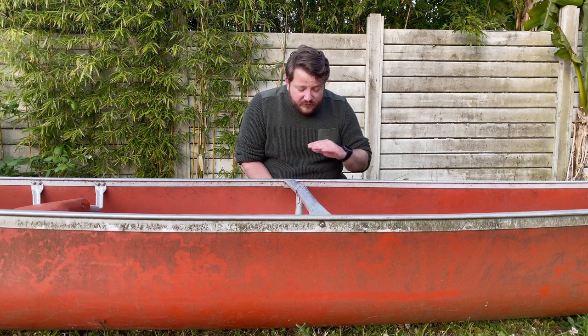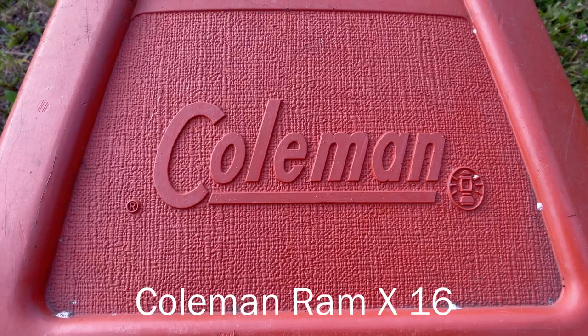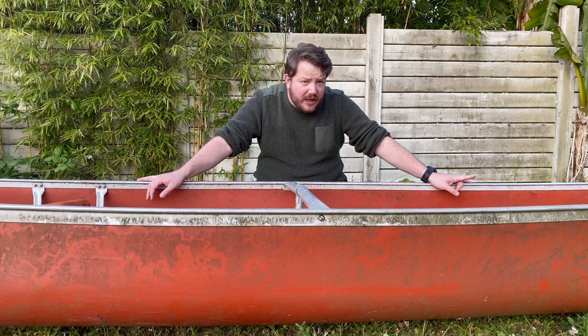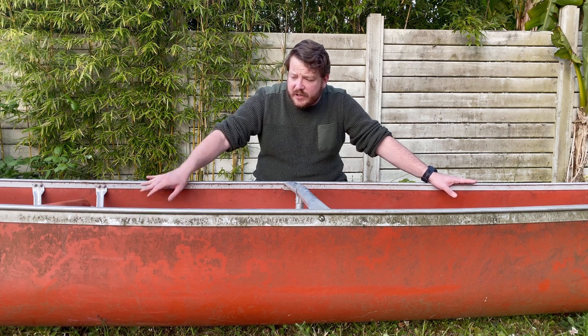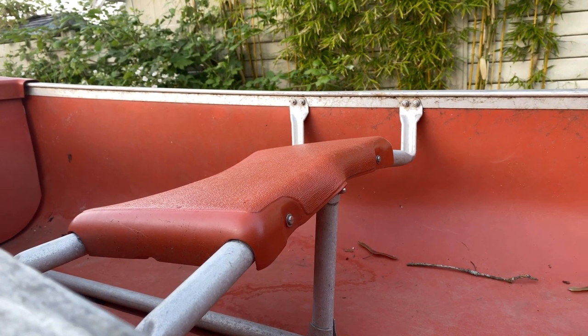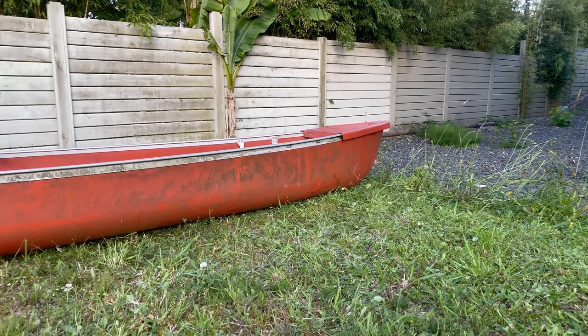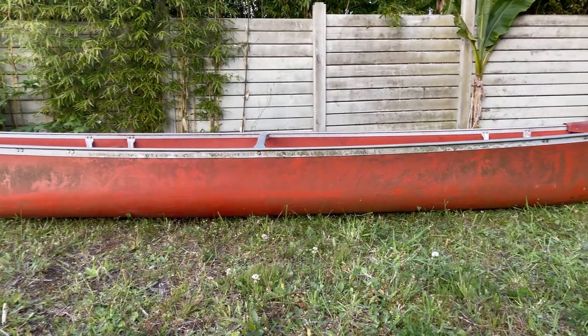I have just picked this up today. This is a Coleman 16 foot. The guy I bought it from didn't give me too much information about it. He mentioned pretty much that the seat on my right is a little bit bent. And other than that, 200 bucks and it was mine. He drove it down from Nanaimo and dropped it off here at my house, so I'm pretty happy with it so far.